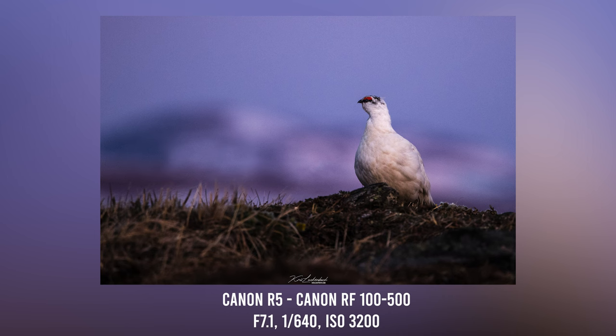Up next is this beautiful ptarmigan here in Nome, Alaska. This shot was actually around one o'clock in the morning — you can see the blue hour behind it. There was just enough lighting to take wildlife photos with. The ISO on this image was 3200, shot at 500 millimeters with the Canon RF 100-500, so I'm stuck at f7.1. I tried shooting with a lower shutter speed and lower ISO, but these little buggers jolt their head pretty quick and I noticed some motion blur, so I stuck with 1/640.